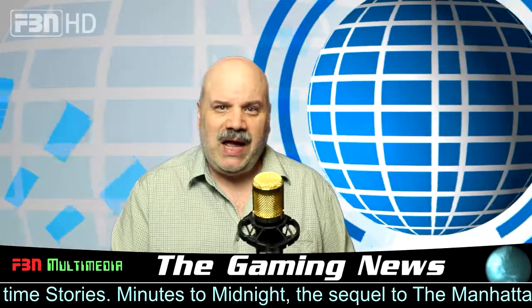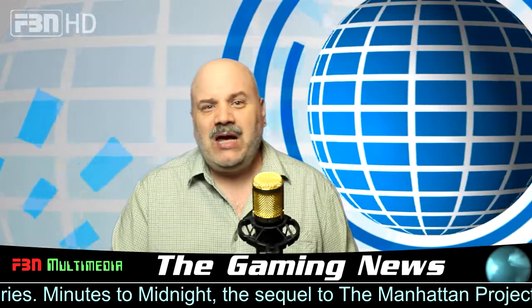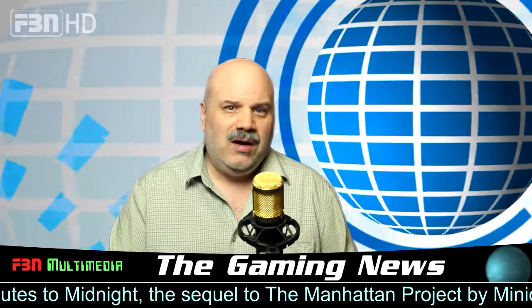Minutes to Midnight, the sequel to The Manhattan Project by Mini Games, allows you to play the game you want. From many paths to victory, to being able to choose your own game length by setting the adjustable scoring rounds to different intervals.